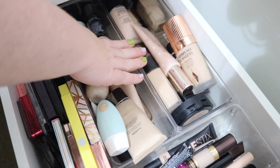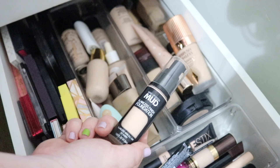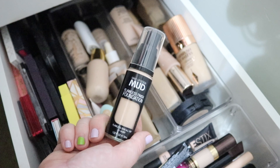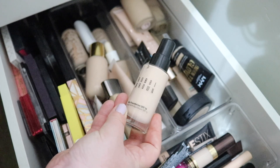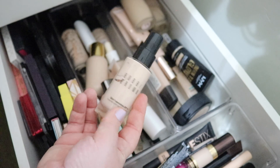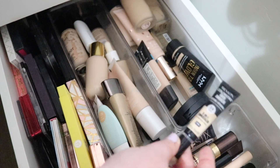For foundation, I'm putting in the new MUD Flawless Finish Foundation — it's an Australian one you can get at Woolworths, shade Ivory. It's really nice medium coverage with a bit of dewiness but not too much. Then this is my new Bobbi Brown Skin Foundation SPF 15 in shade Cool 004 Alabaster — I got this free from work and haven't used it yet, hoping it's a good color match for me. Let's add that one in too.